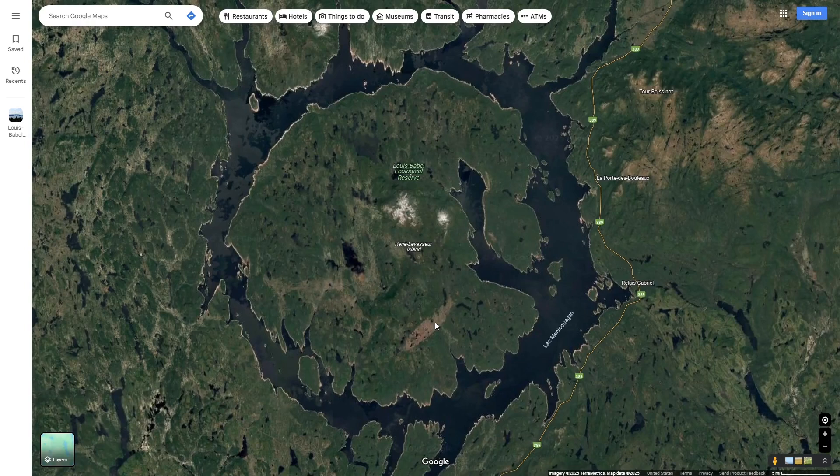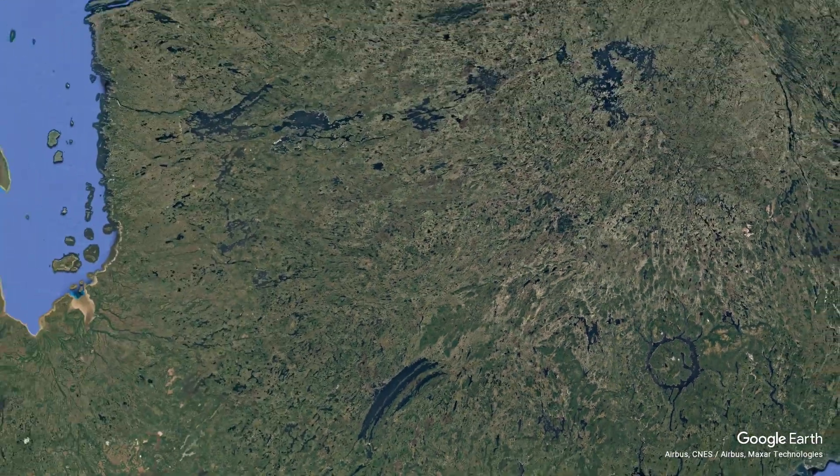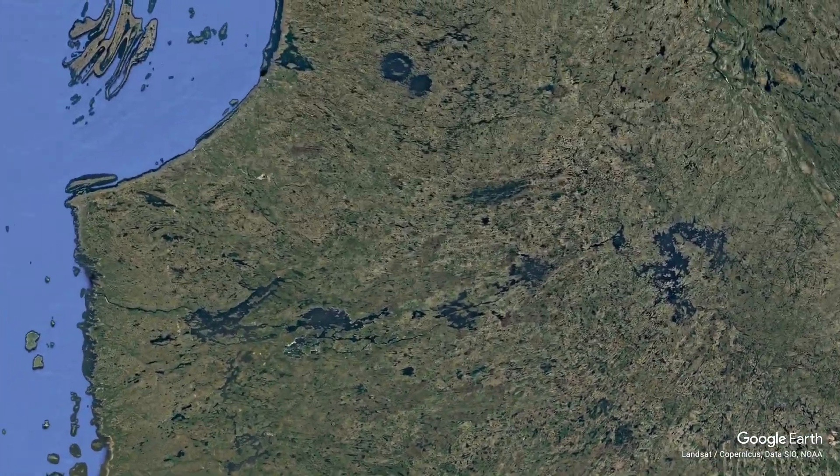This crater is actually only the fifth largest impact crater on earth, so we are going to be exploring some other impact craters. The next one we are going to explore is not larger than this one, but it is very interesting, and it too is in Canada.